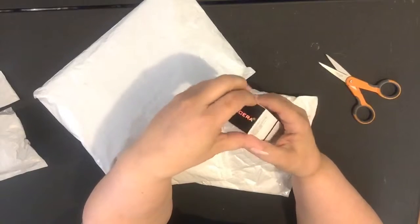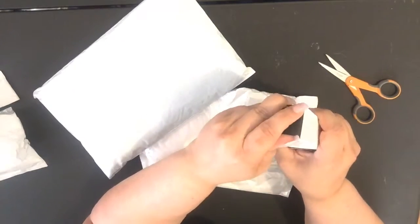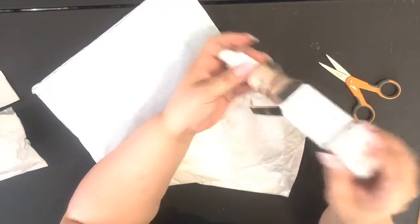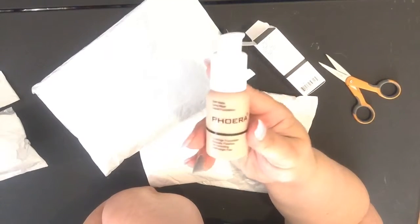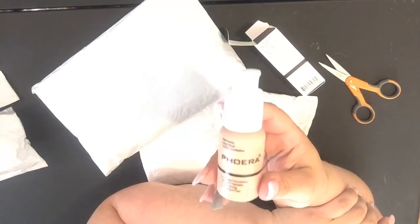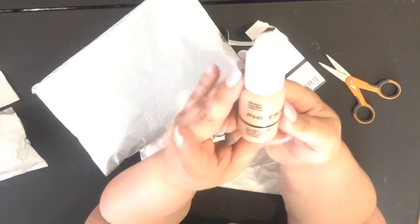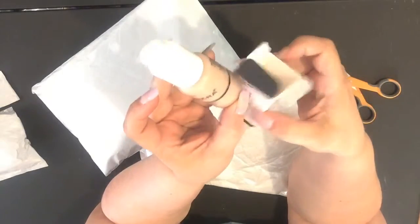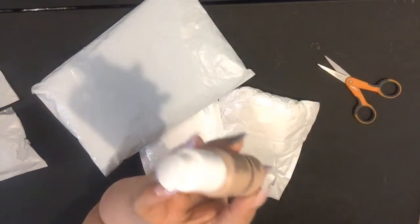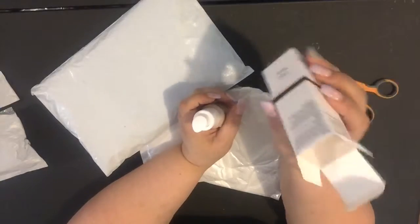What I have here is the Farrah full coverage foundation — the Farrah soft matte long wear liquid foundation. This is the same stuff they advertise on Facebook, and you go to the website and it'll be like 10, 14, or 15 bucks. I got this for like a dollar plus a couple dollars in shipping. I got color number 102, which is nude.